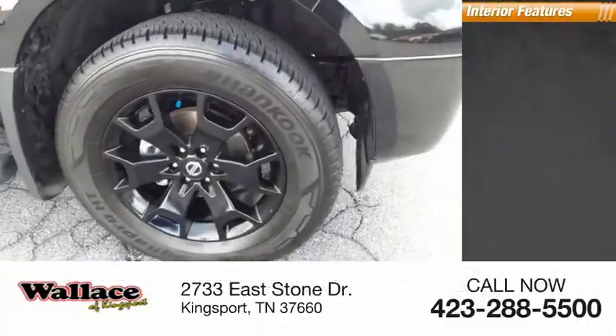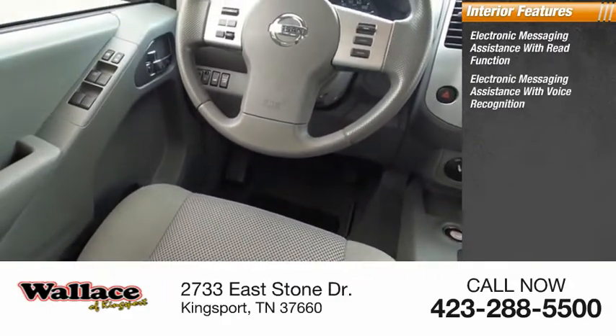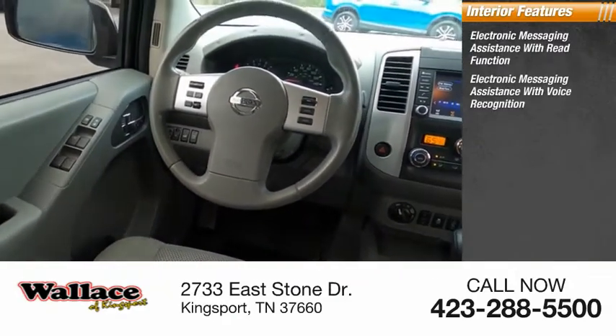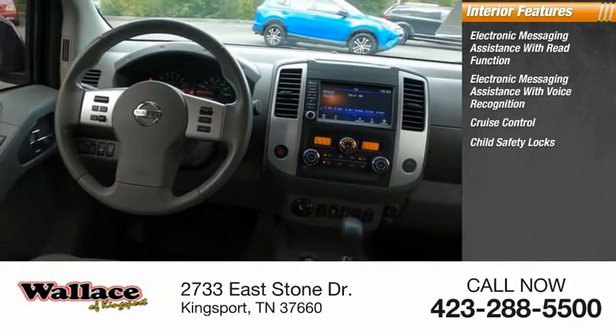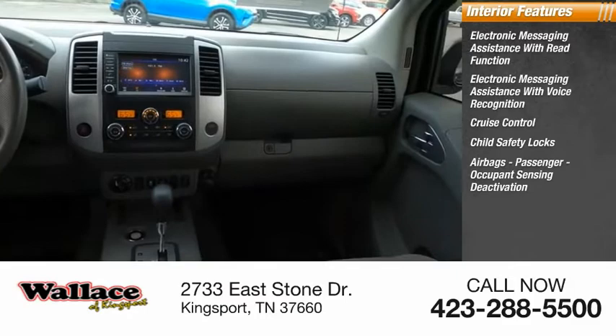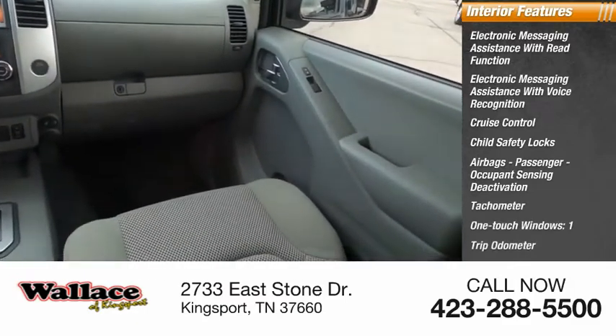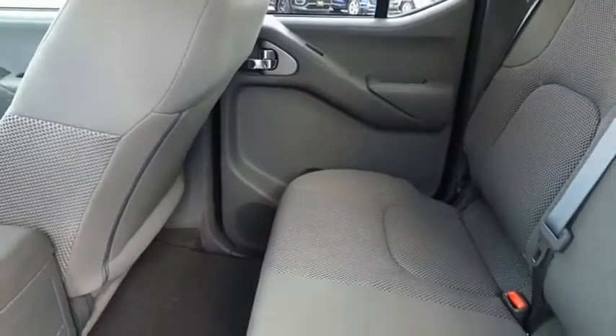Inside you'll find electronic messaging assistance with read function, electronic messaging assistance with voice recognition, cruise control, child safety locks, airbags with passenger occupant sensing deactivation, tachometer, one-touch windows, and a one-trip odometer.